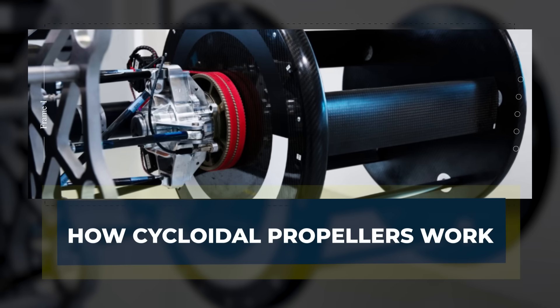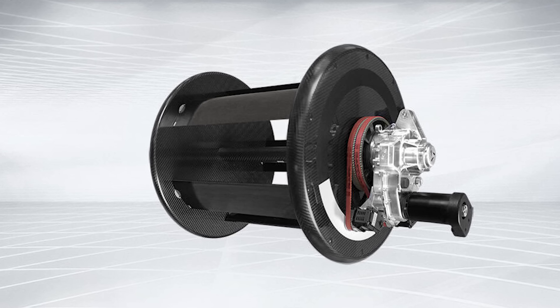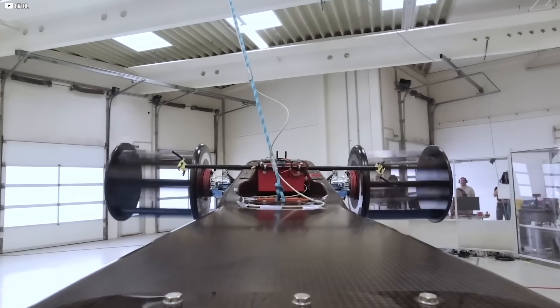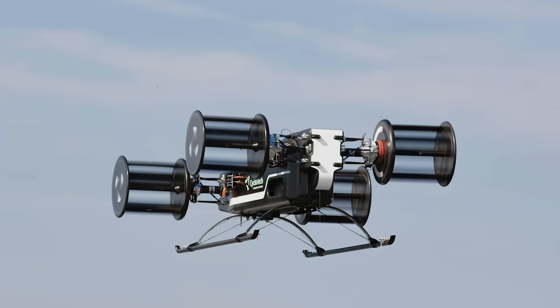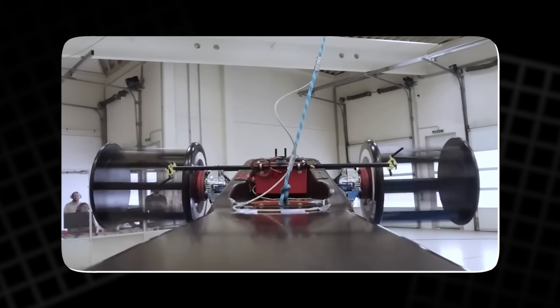How cycloidal propellers work. At first glance, a cycloidal rotor looks like a science experiment gone wrong. A set of vertical airfoils spins in a circle, connected to a rotating hub. But it's not the spinning that makes it special — it's what the blades do while they spin. Each airfoil isn't fixed; it pivots. And depending on where it is in the circle, it points in a different direction. This change in angle is what generates thrust. It's not just a spin — it's a dance, and the timing has to be perfect.